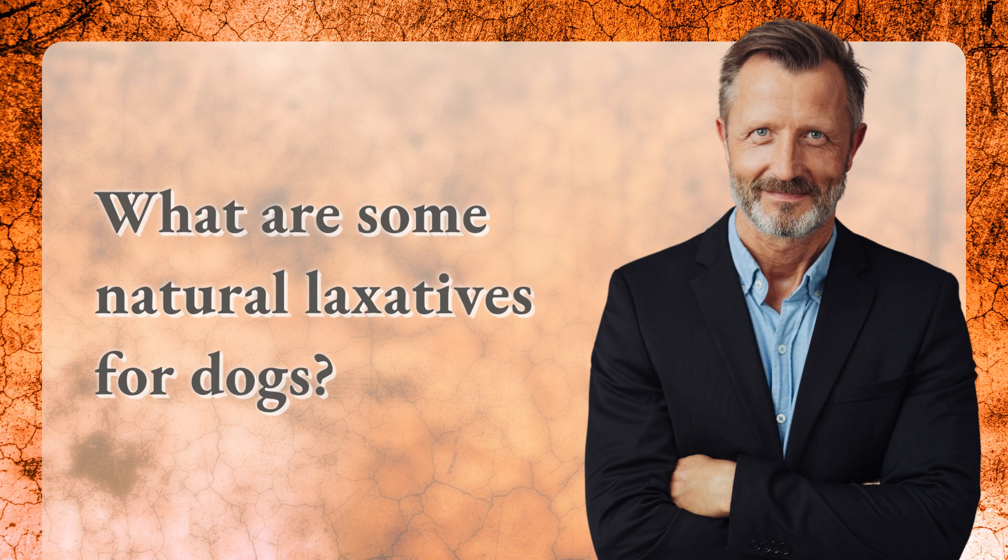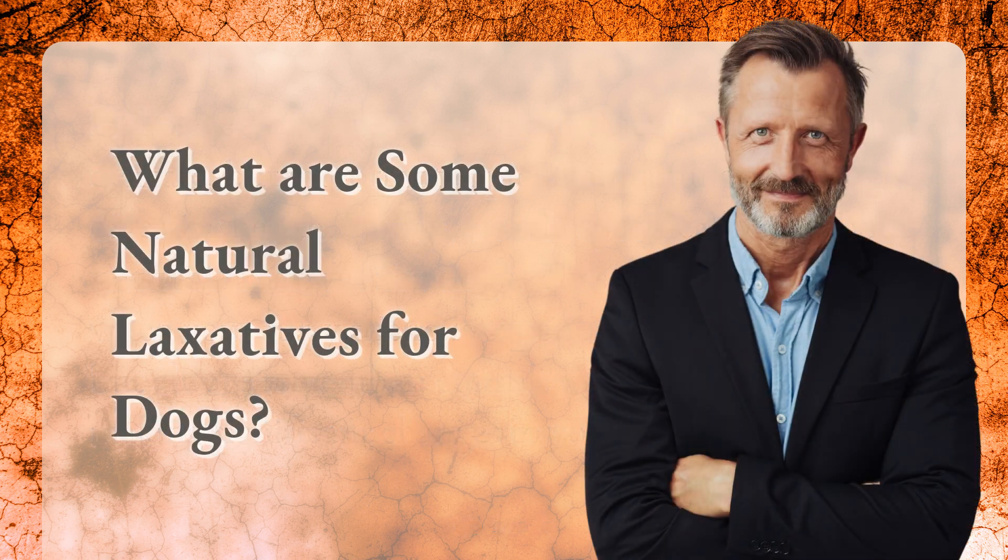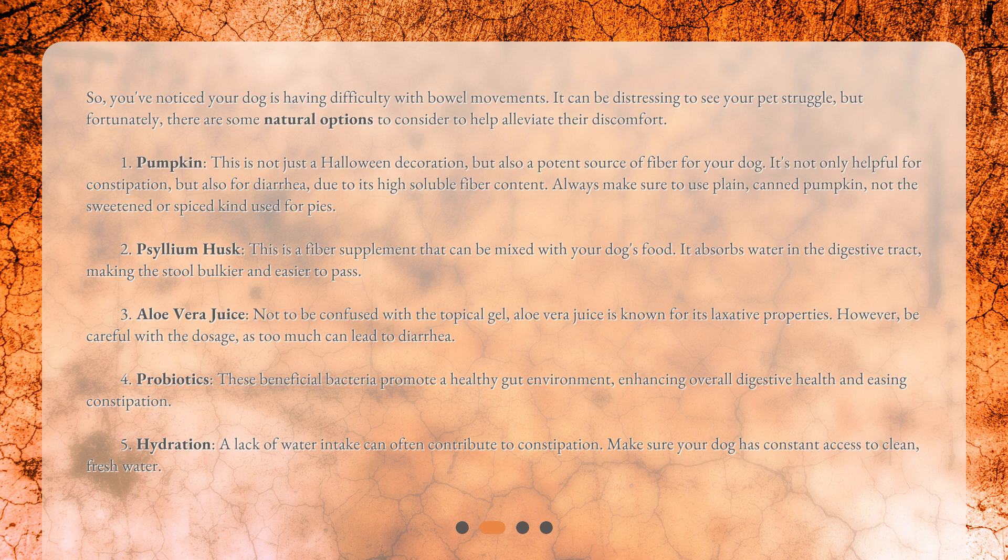What are some natural laxatives for dogs? Hello everyone, welcome to our discussion on a rather delicate but important topic: maintaining your dog's digestive health. Today we will specifically talk about natural laxatives for dogs. These can be helpful when your furry friend is experiencing constipation, but always remember to consult with your vet before making significant changes to your dog's diet.